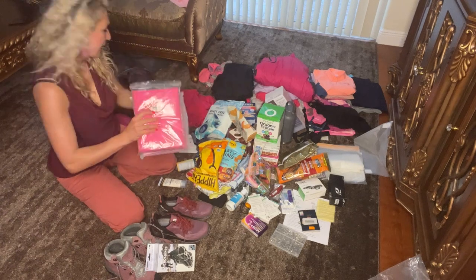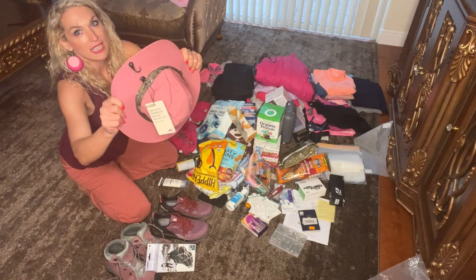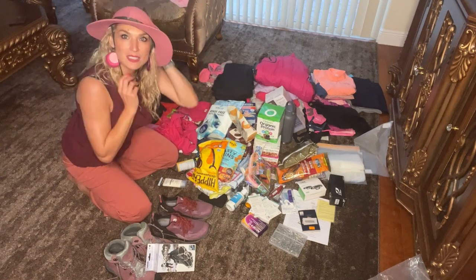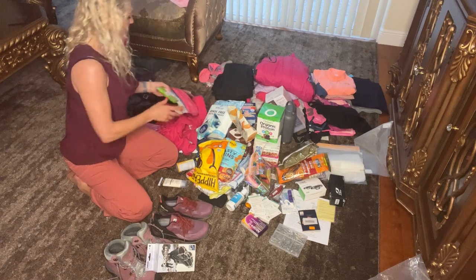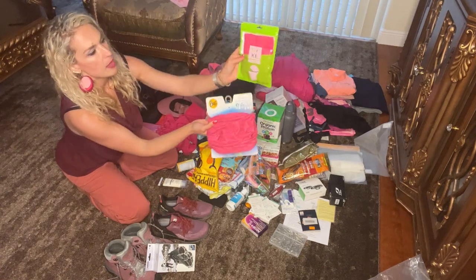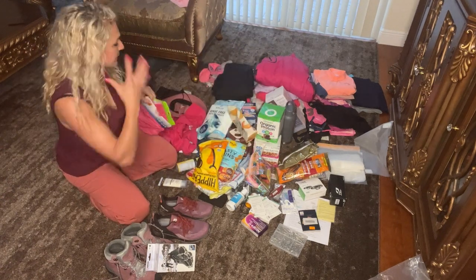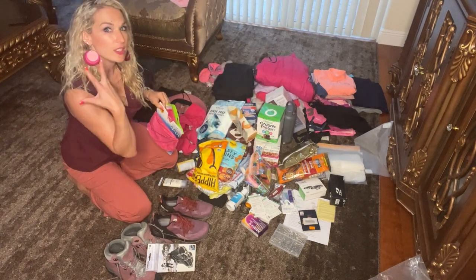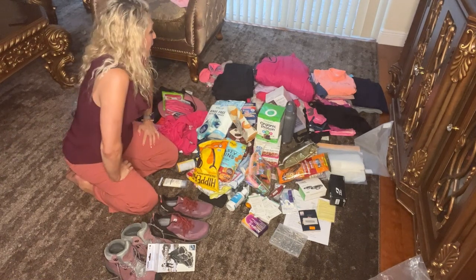Ponchos in case it rains, protective hats — I'm all matchy-matchy — and a head warmer plus an extra buff to protect your head. Even with blonde hair, it's still a good thing to have.